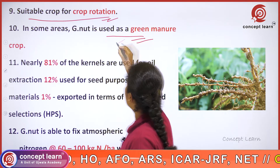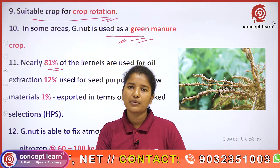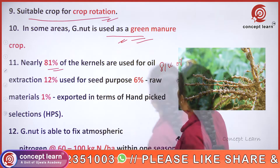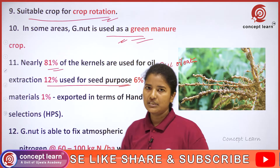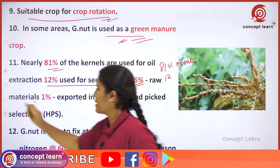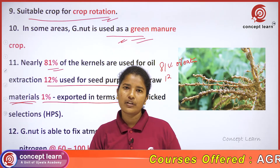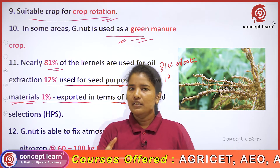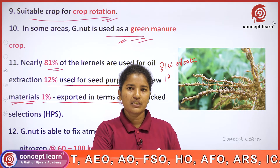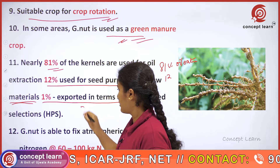Nearly 81 percent of groundnut kernels are used for oil extraction, which is the major purpose. Next, 12 percent is used as seed for growing the next crop, 6 percent is used as raw material, and 1 percent is exported as hand-picked selections — the best quality ones selected manually and graded for export.